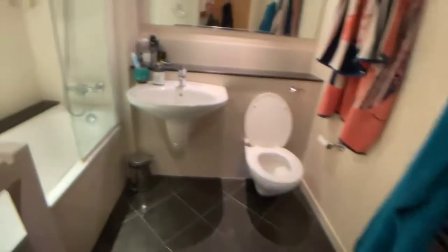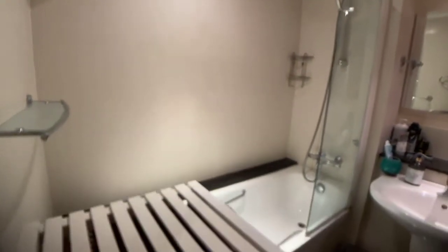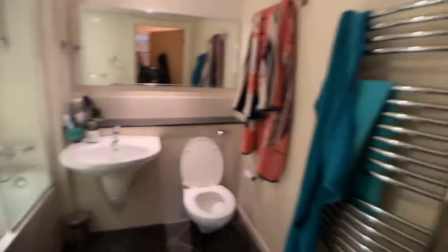There are two bedrooms and two bathrooms. This is the main bathroom here, which has a heated towel rail.